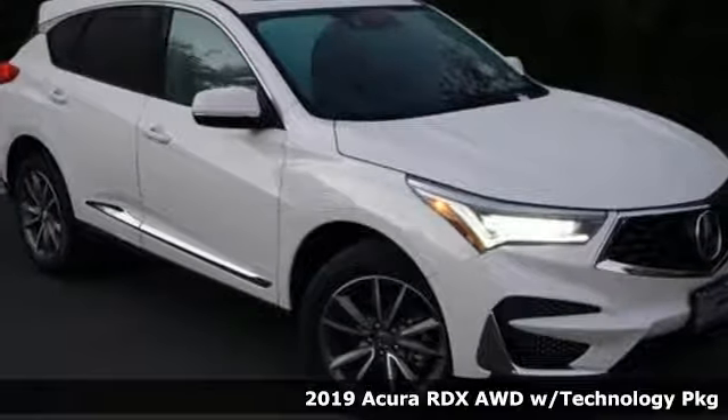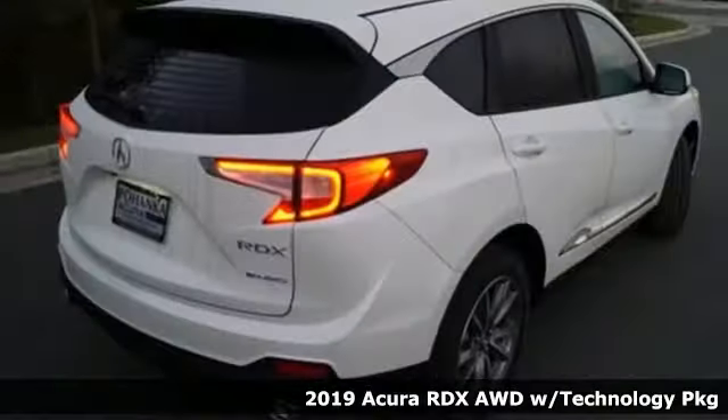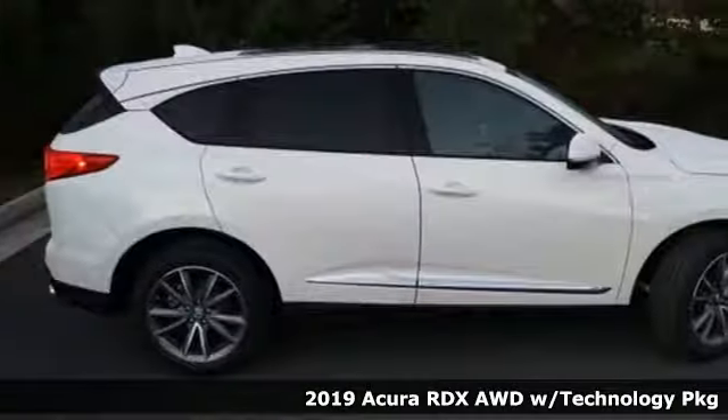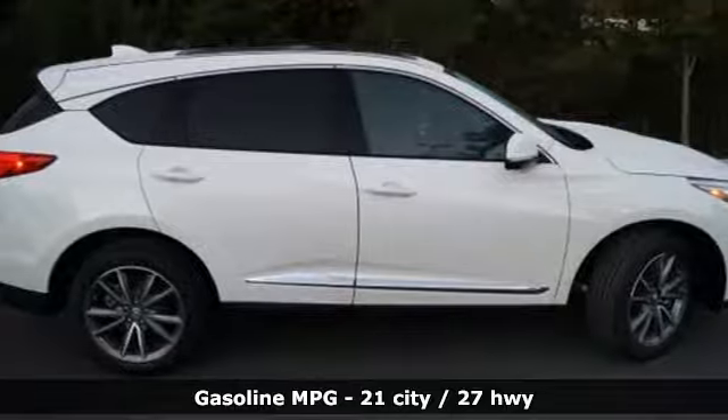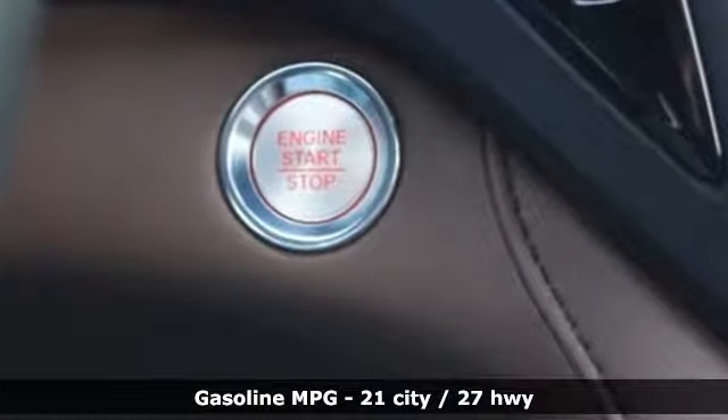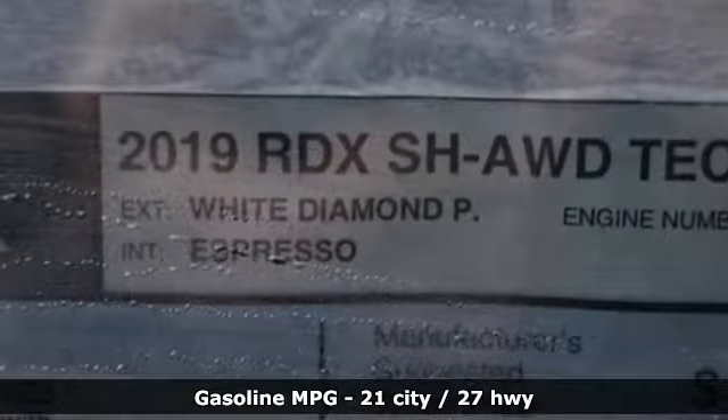It's a new 2019 Acura RDX. It's ready to shoulder your everyday burdens with sophistication and class. It boasts an impressive list of features like these: integrated navigation system with voice activation, power heated mirrors, front heated leather bucket seats.